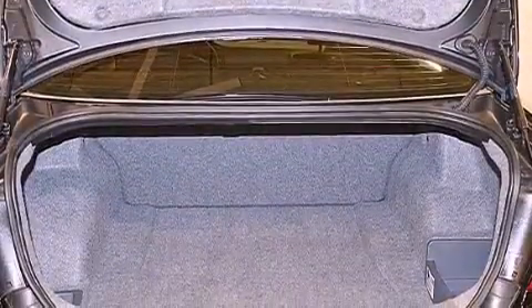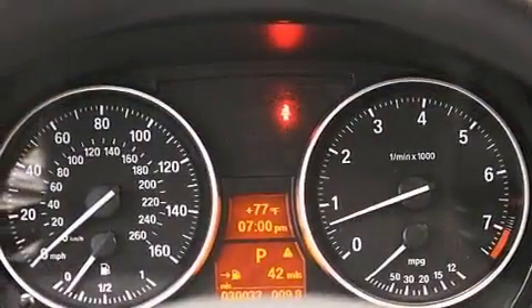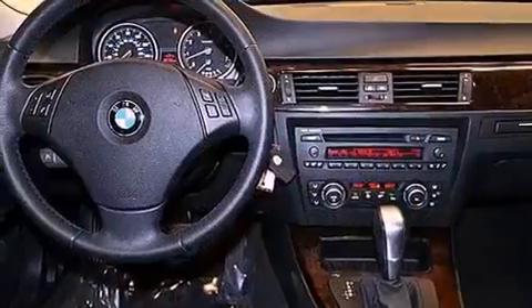The following features are also included: memory settings for the driver's seat positions so you can recall your favorite position with the push of one button, dual power seats, cruise control, a CD player, a leather-wrapped steering wheel, performance tires, and an engine immobilizer theft deterrent system.